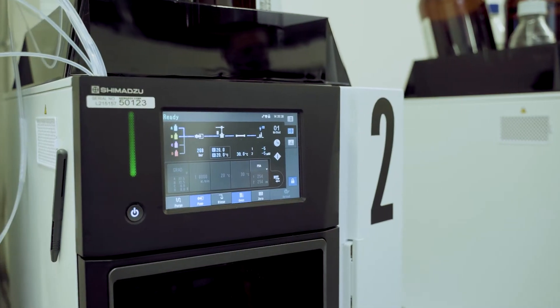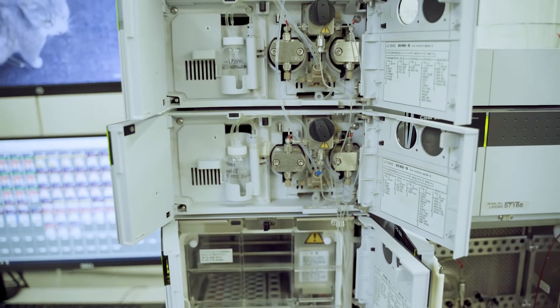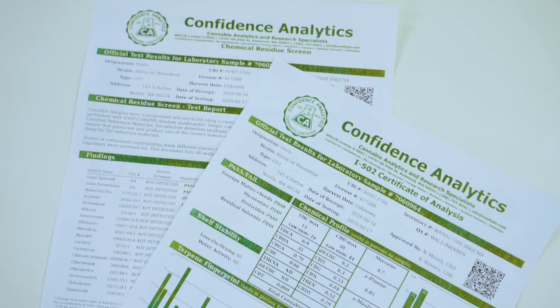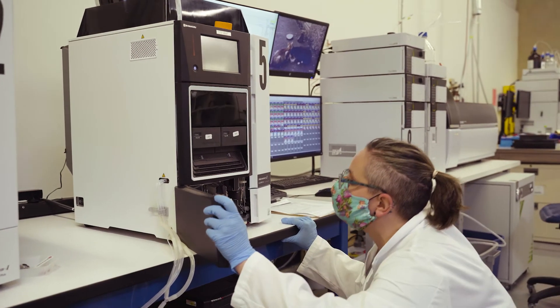Once samples have been run on the instruments, the data are reviewed for consistency and accuracy. Our team checks quality control samples to ensure instrument performance and also checks the sample results against historical data to identify outliers. If there are any discrepancies in the data, samples are run again to confirm the test results. Once the final review is complete, a report is generated on an official document called a Certificate of Analysis, or COA. The COA includes the information and results on all items tested, as well as the pass-fail metrics per the state's rules. The lab's accreditation — ISO 17025 — is found in the lower right corner of the COA. This accreditation is voluntary in Washington, but Confidence Analytics maintains it as a demonstration of their commitment to good science.